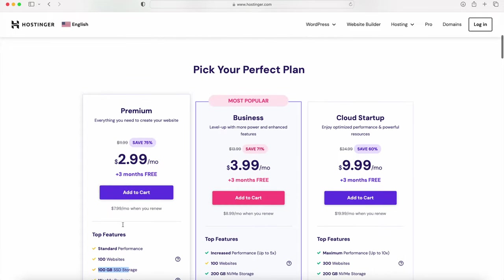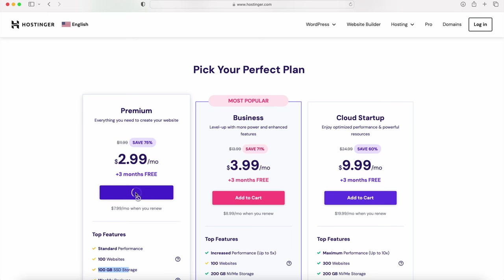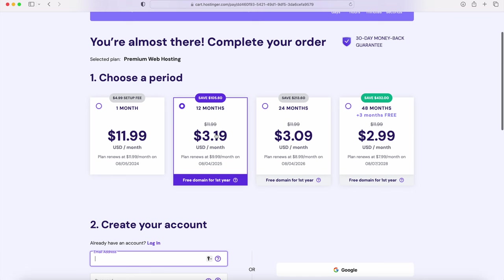If this was my first time building an e-commerce website, I would just select the premium plan. I'm going to click the add to cart button for the premium plan and it will redirect me to the signup page. For the period, remember you have the 30-day money-back guarantee. With 12 to 48 months, you get a free domain. Having a longer term is often better because you want enough time to customize your website, generate traffic, and decide whether you want to run your own website.